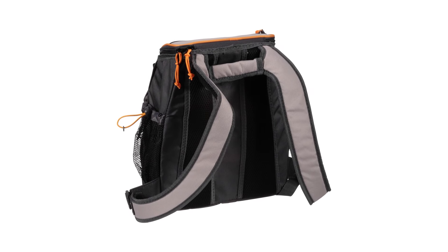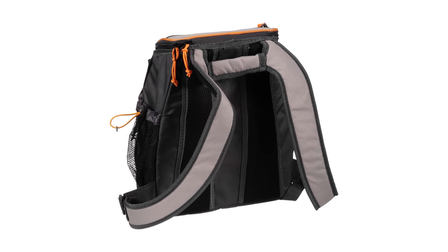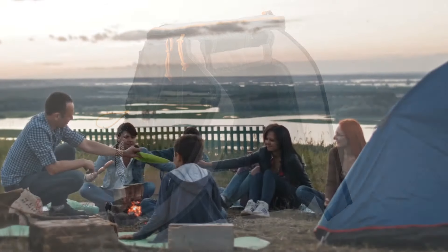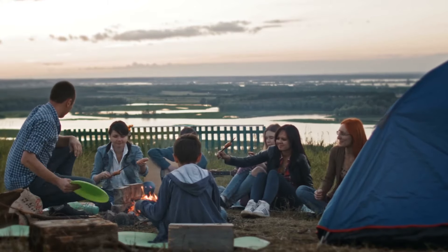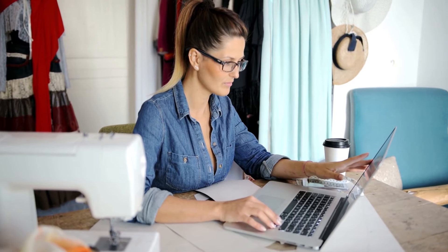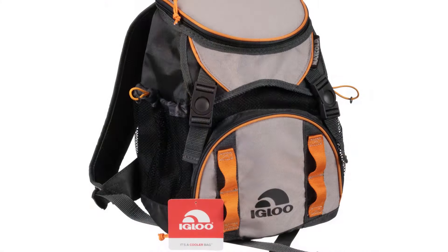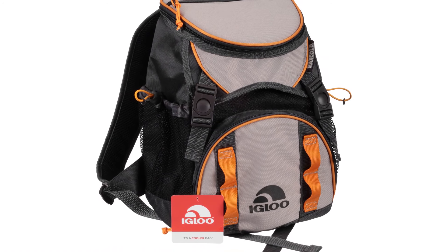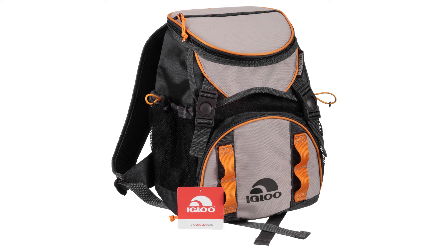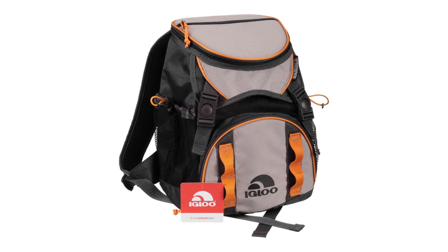More than just a backpack cooler, the Igloo Backpack Cooler is also a great lunch bag. You can pack your kids' favorite fruits, veggies, and water bottles with ice packs to keep everything cold. If you're looking for a functional yet lightweight backpack cooler, the Igloo is what you're looking for. Whether you're in the wild or just enjoying an urban trek, this cooler will keep your food and beverages cold all day.